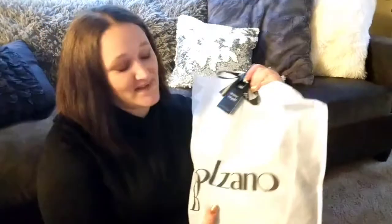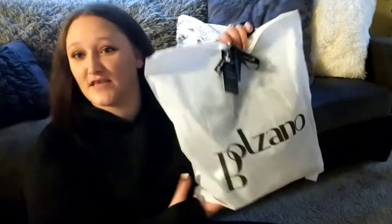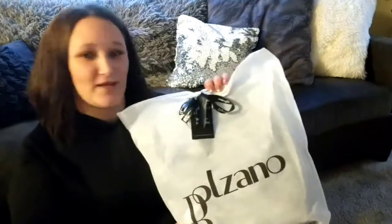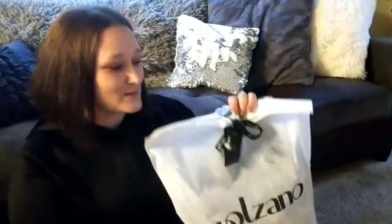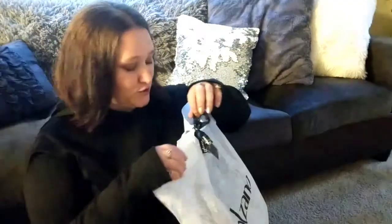I love this subscription — it's amazing. This is the second one I've gotten. The first one, if you watched my video, was a black handbag that I use literally every single day; it's my favorite bag ever. This one feels a little bigger and is a different style than I usually use, but I'm really excited to see what it is. Let's jump into it!